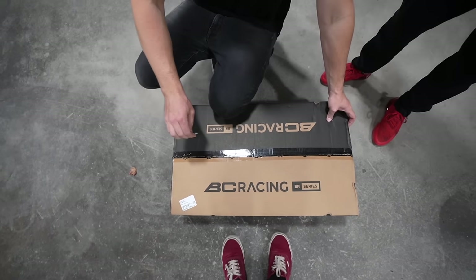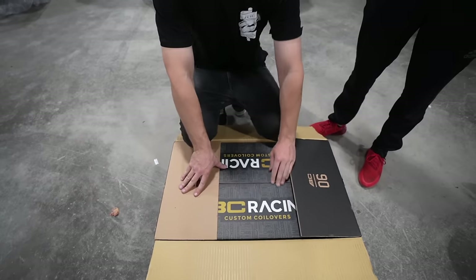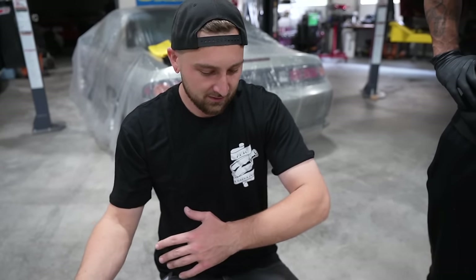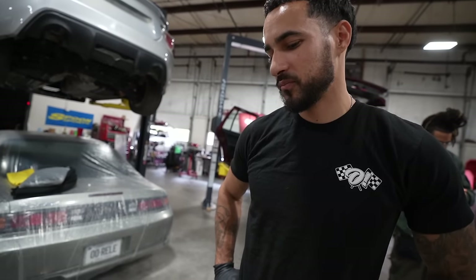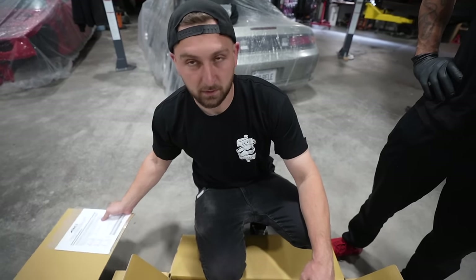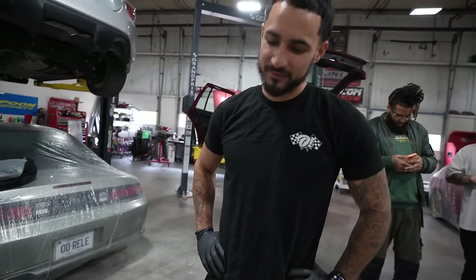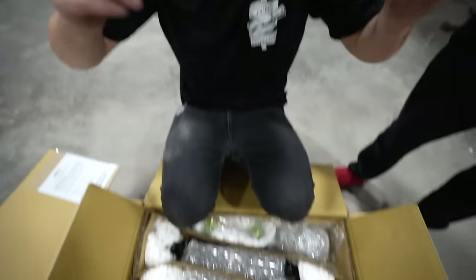We went with BC Racing coilovers. Why do you always go with BC Racing? There are so many coils on the market! Because they work great, they're at an affordable price, they last, they don't seize, they ride good, they just work. I don't think we've ever been disappointed with a set. I've tried buying other coilovers and I've never been like 'oh yeah, that was the move.' You always end up back to your first love.